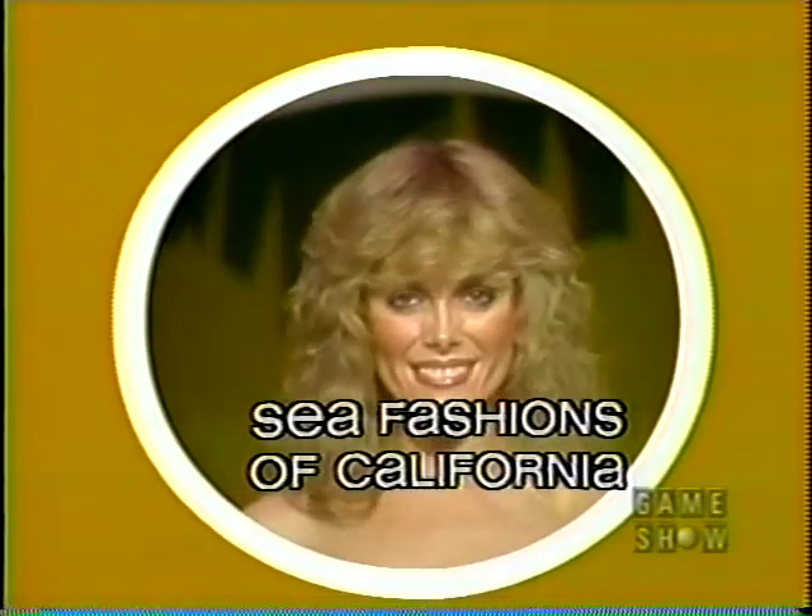Here's Diane, from Sea Fashions of California. Diane is wearing a boldly-striped maillot with bandeau top. The suit is made of fast-drying nylon lycra.